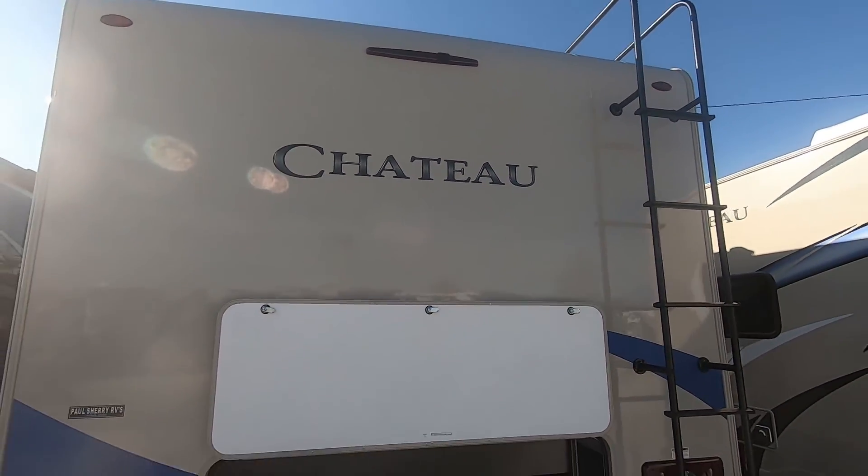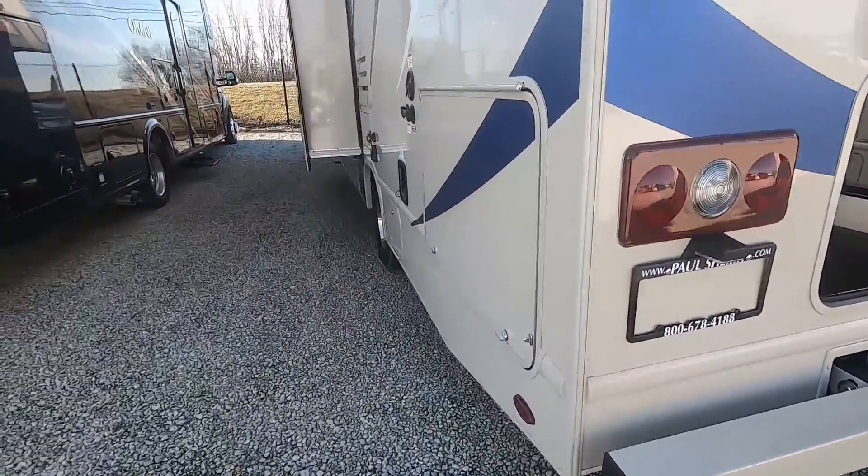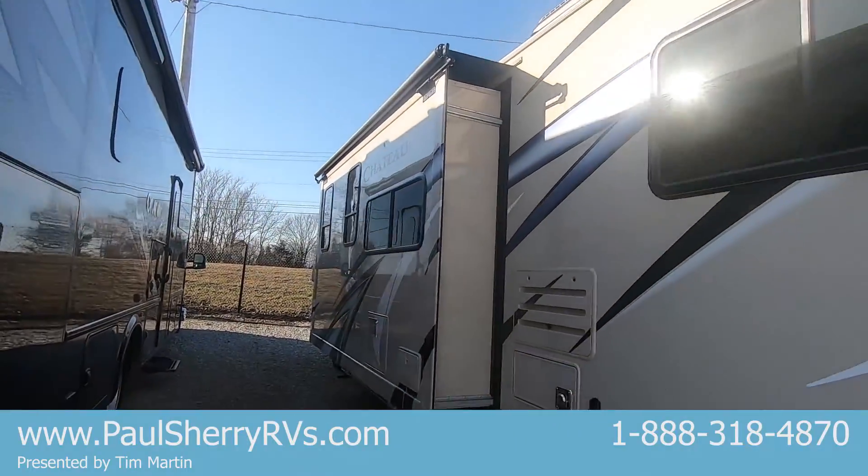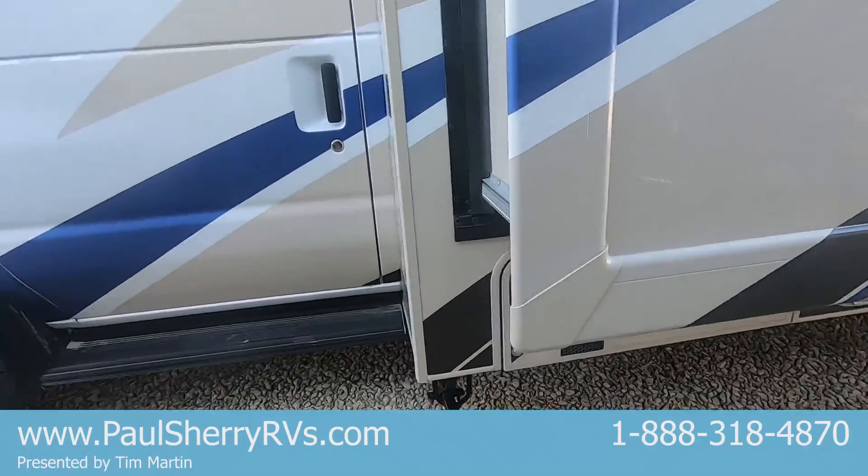It has a backup camera, an 8,000 pound hitch, nice graphics, and of course all your motorhomes come with a generator.